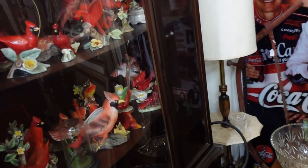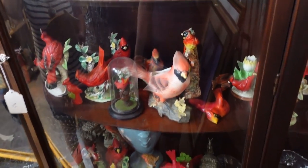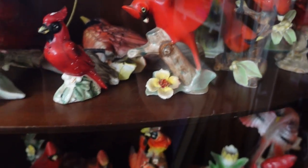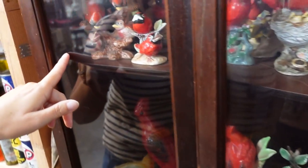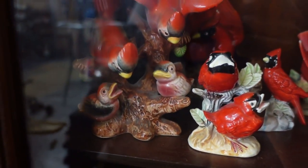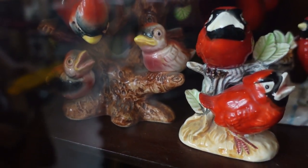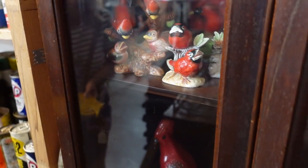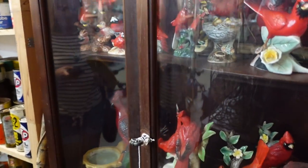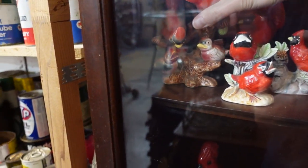I was looking at these cardinals real quickly. There's a lot of cardinals — this is where they migrated to, I guess. They got stuck in this cabinet. I like this one — look, the one baby's got his mouth open. They're the pair of parents. Look at that one — it has his mouth closed; it wants no part of that worm. It don't want a worm in its mouth. Sometimes it's like that — no worms for me. There's no price on it. Maybe there's a singular price for all cardinals.